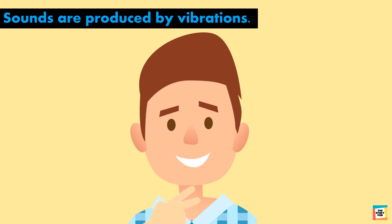Now put your fingers back and make a soft humming sound. Then make a loud sound. Can you feel the difference in vibrations?